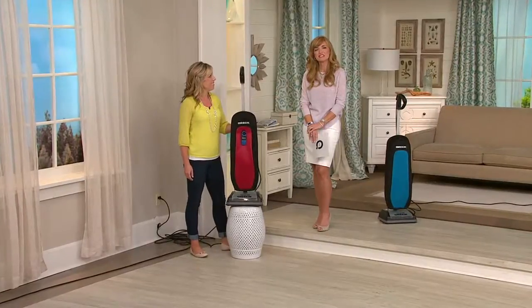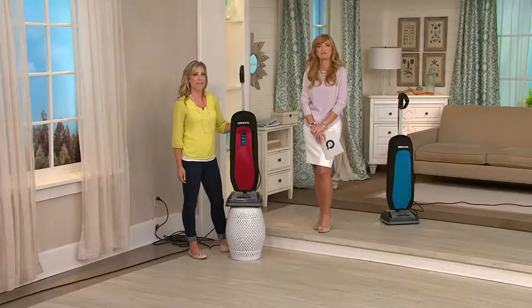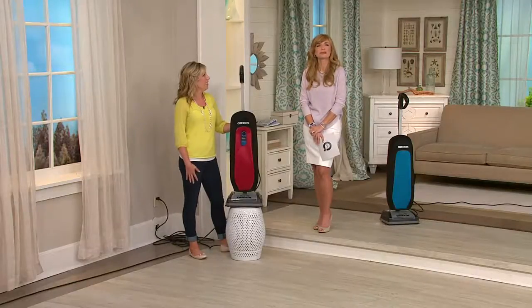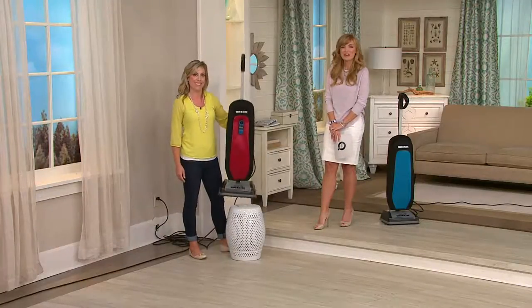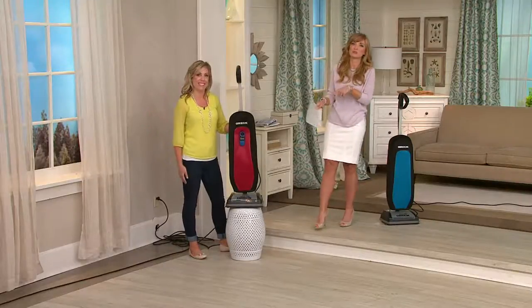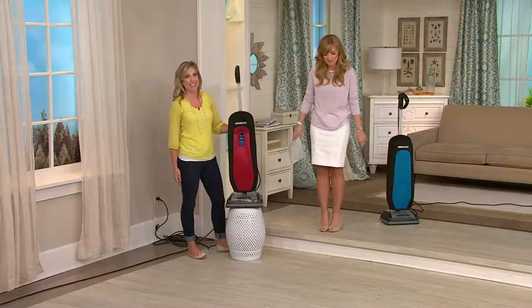Becky says all you have to do is take the bottom off once in a while to clean it, and the only thing she's replaced in eight or ten years is the brush bar — and then it's like a new vacuum. She says she would never give up her Oreck and wishes more things were made like that. She'll also get those three tune-ups included. We thank Becky for being faithful to both Oreck and QVC.